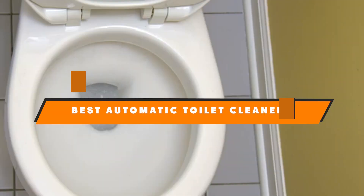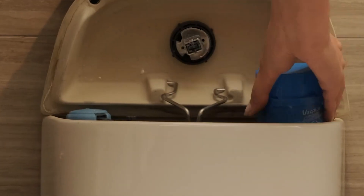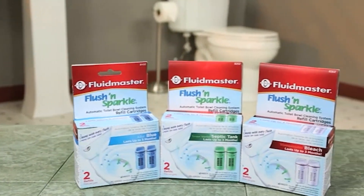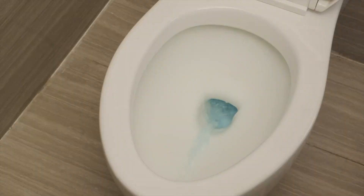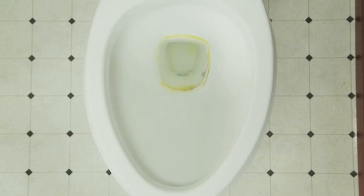Hello guys, in today's video we're going to present to you the top 10 best automatic toilet cleaners available on the market today. We made this list based on our personal preferences, sorted based on their features, prices, quality, durability, and reputation of the manufacturers. Check out the description to find out their prices and more information.